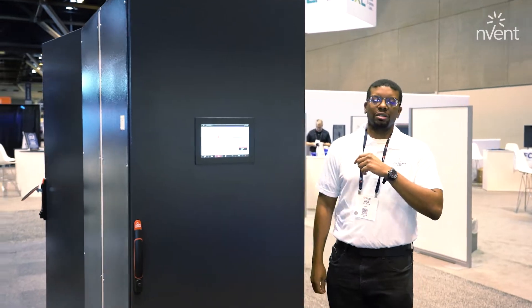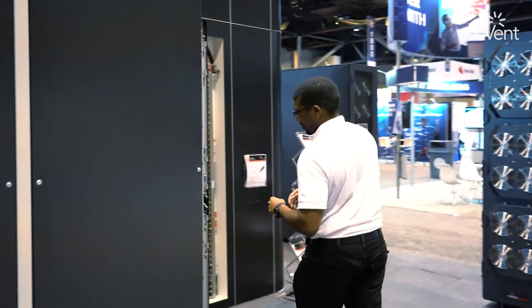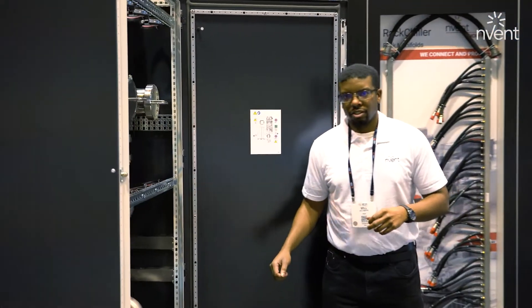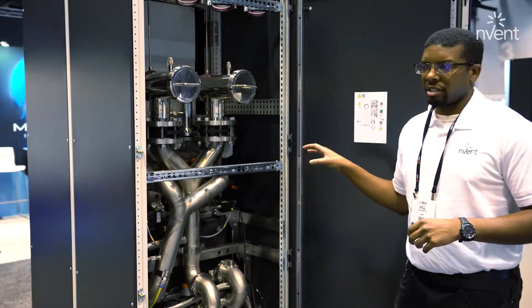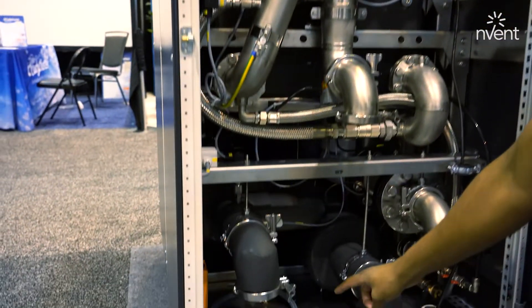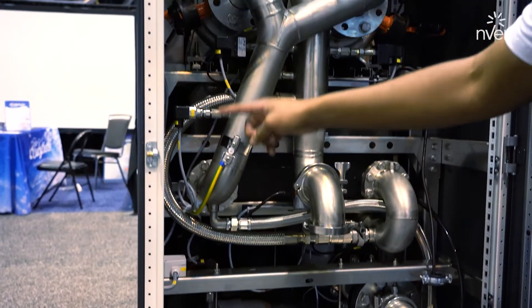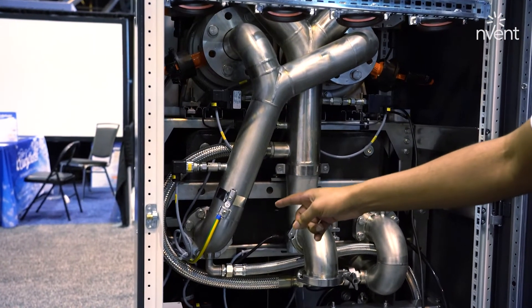If we move around to the back here, I can show you some of the details. So inside here, we have 3-inch stainless steel plumbing all the way through. Moving from the bottom up, we have our primary inlets and outlets, we have our secondary inlets and outlets. There's a bypass line on the secondary loop to divert flow when needed.